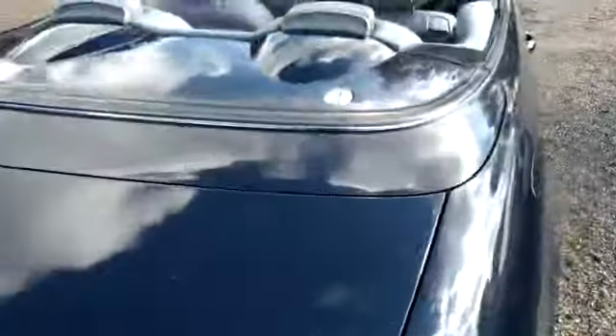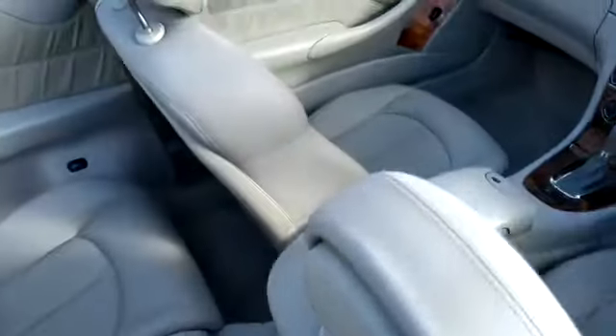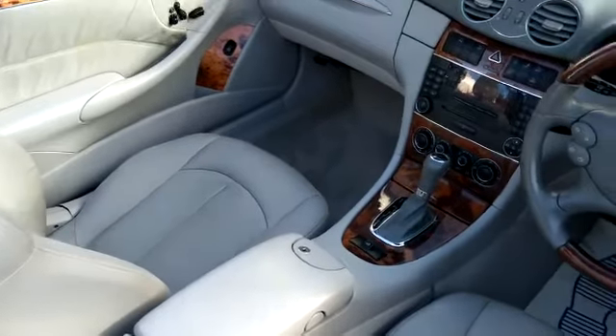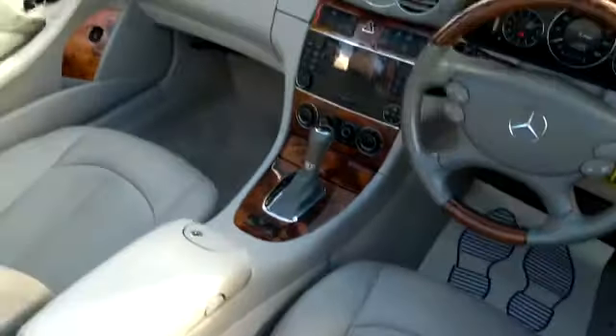Let's have a look inside. It has a grey leather interior as you can see, four electric windows, electric mirrors, electric seats, and air conditioning. A very nice example.